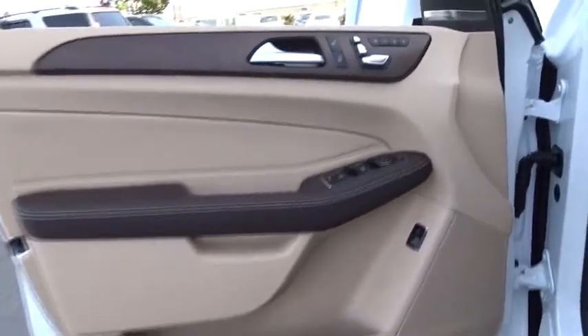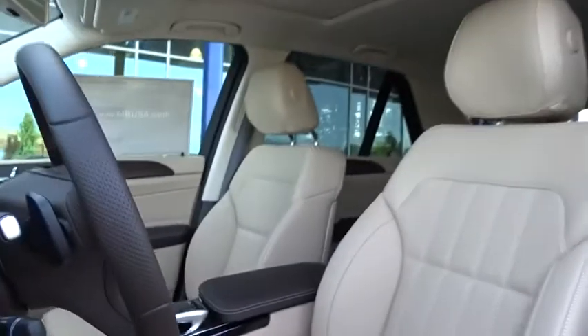Backup camera, Bluetooth, leather wrapped steering wheel, adjustable steering wheel, power steering, cruise control, auto dimming rear view mirror, keyless start, four wheel disc brakes, floor mats, aluminum wheels. Your new ride is just a phone call away.